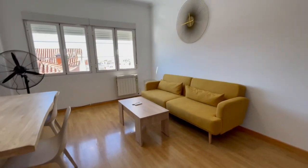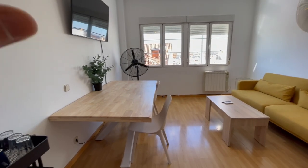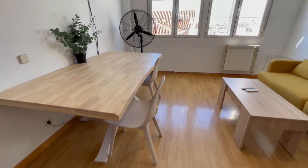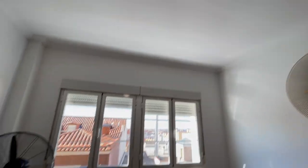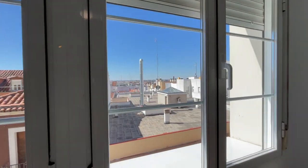Now we're gonna check the living room area. You'll have this couch right here, and this big and beautiful table you can use for eating, as a desk, or everything. This is gonna be the TV — it has a good size. There are also two fans and heating.